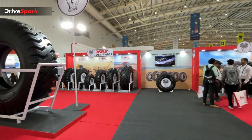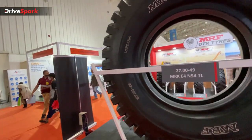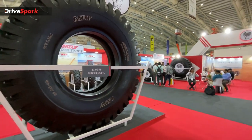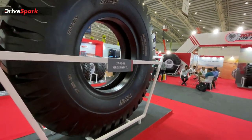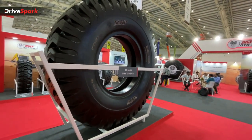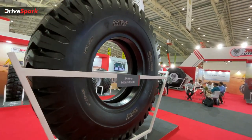Now you have seen this video on MRF brand commercial vehicles and heavy-grade equipment tires. If you have any questions, please leave them in the comments section — also like, share, and subscribe to our channel. XCON 2022 videos will be available in the description section. This is Bharadwaj signing off — stay safe and see you in the next video.